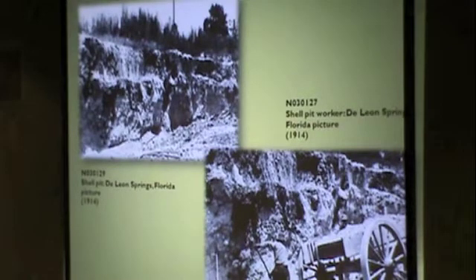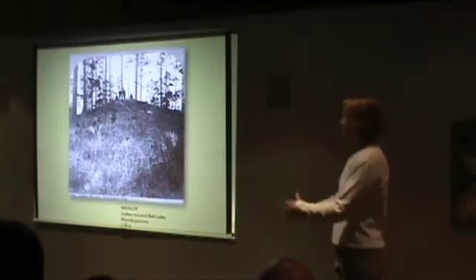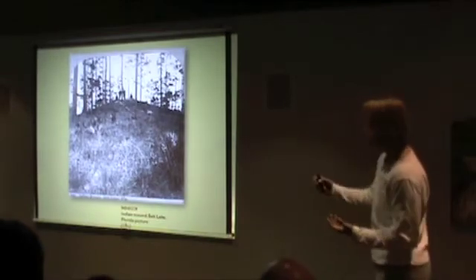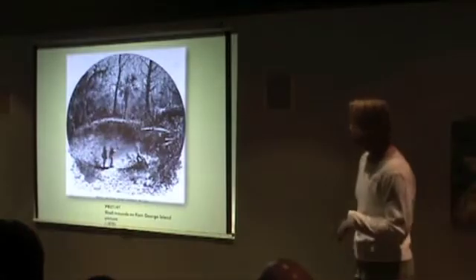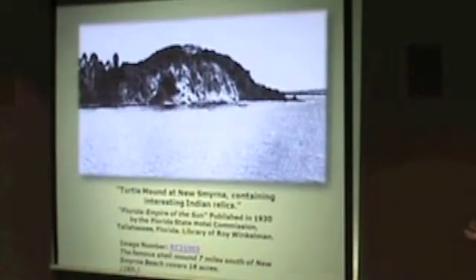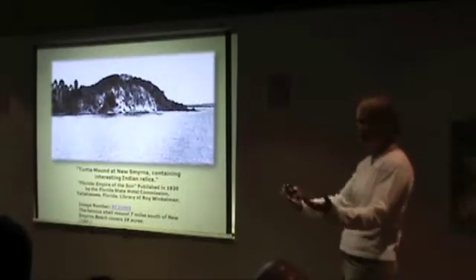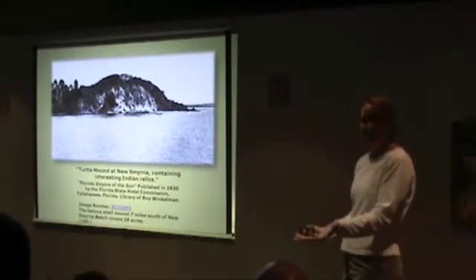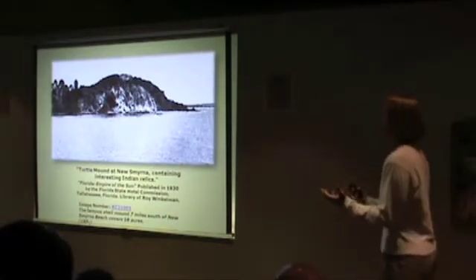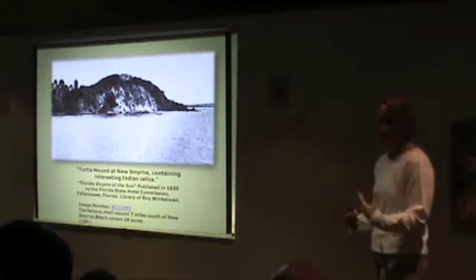They were basically mining these mounds and using the material for road construction. Then we start seeing them show up in commercial products — like these postcards. This one, 'Turtle Mountain, containing interesting Indian relics,' is almost inviting the public to come and check out this mound, suggesting you might find something. It was almost being used as part of a tourist campaign.